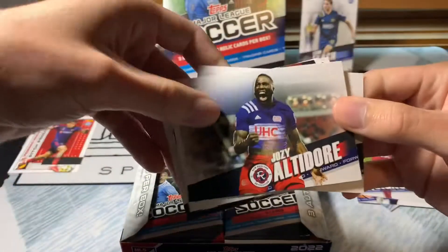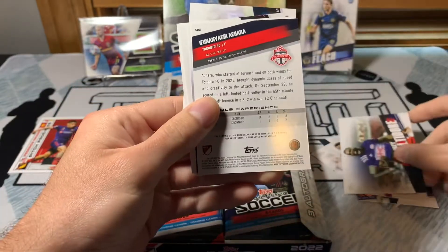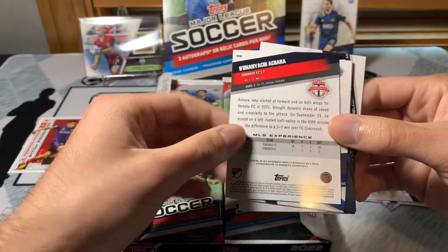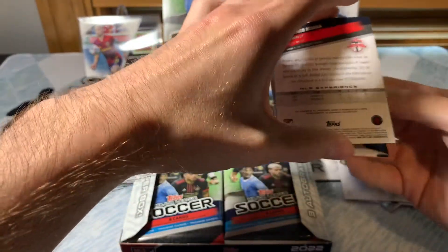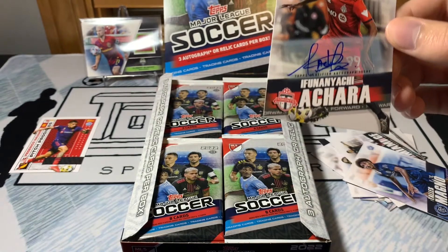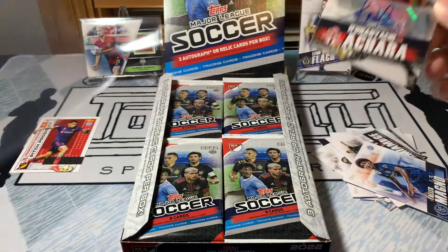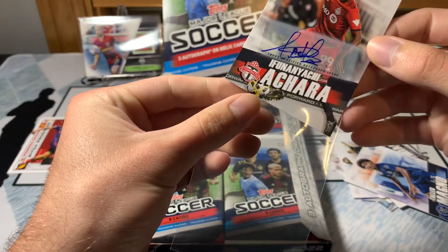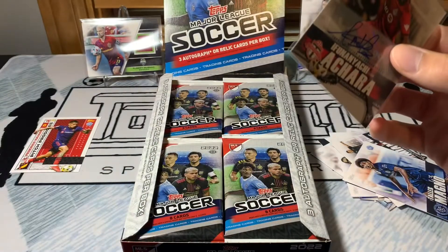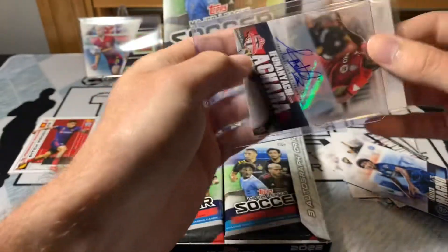Oh my gosh — first two packs and already have two hits! Achara — I'm not super familiar with this player so I'll have to do a little looking. I want to save the hits for later, but I just wasn't expecting to have to slow-roll this. I did get an auto, and then in the second pack I also got an auto. So this is a very interesting break here.